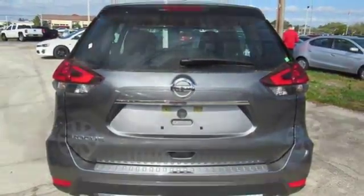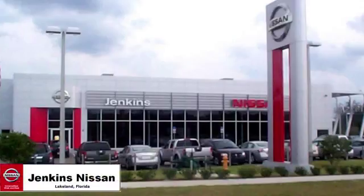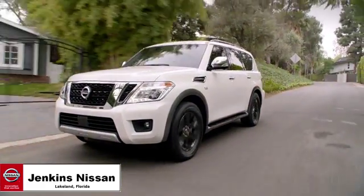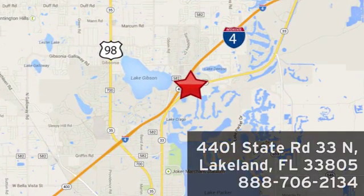Catch attention in this exceptional Rogue. Come and give it a test drive today. Jenkins Nissan, where the deals are real. Or visit us in person at 4401 State Road 33 North in Lakeland, Florida.